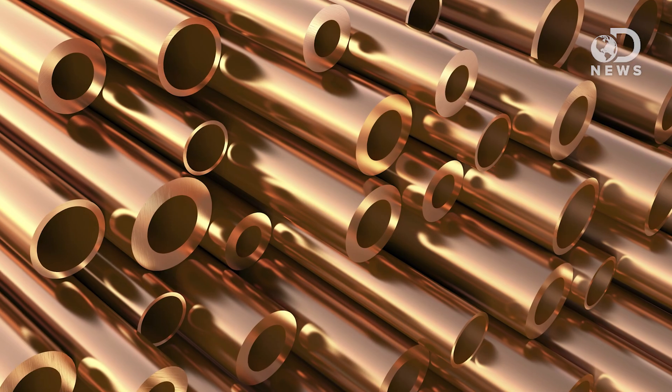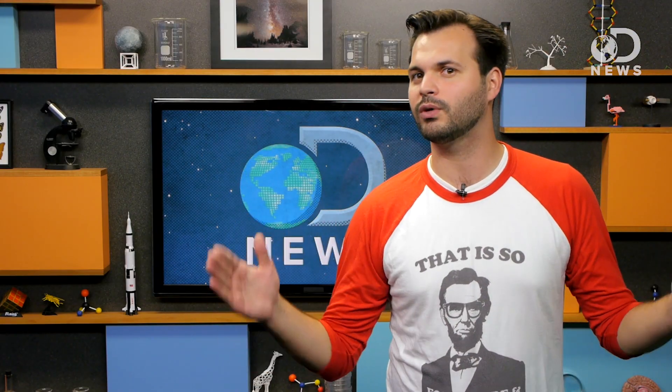It's awesome. Roll that into tubes and it becomes super-strong carbon nanotubes, also awesome. Layer it with copper, and you get a metamaterial — a highly engineered structure that is 500 times stronger than the pure metal itself.